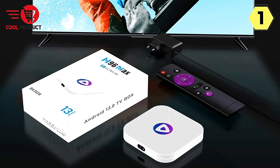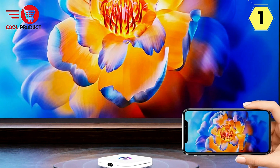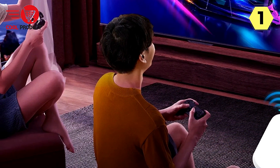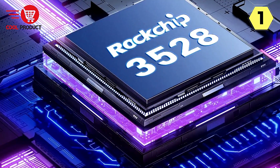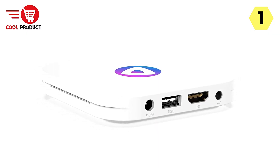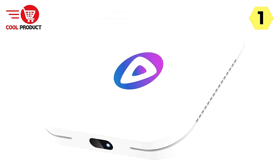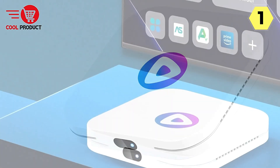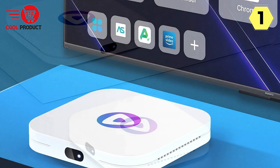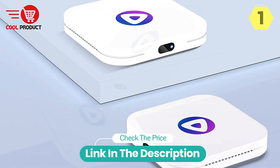The H96 Max Android 13 TV box is suitable for a variety of scenarios — music, gaming, meetings, movie nights, or any other entertainment. It's a versatile companion that adapts to your needs, ensuring every moment is memorable. With support for 8K video, a user-friendly interface, and versatile applications, it's a must-have for anyone looking to elevate their home entertainment in 2023 and beyond. Upgrade your viewing experience with the H96 Max Android 13 TV box.